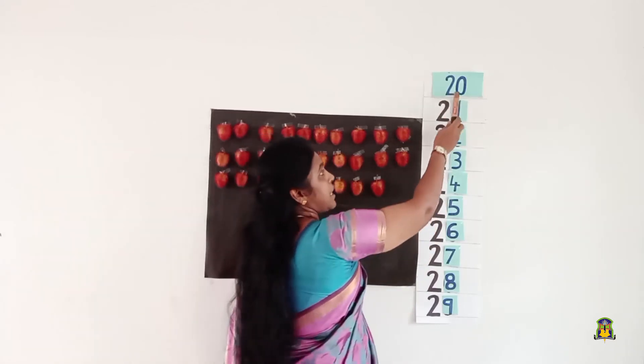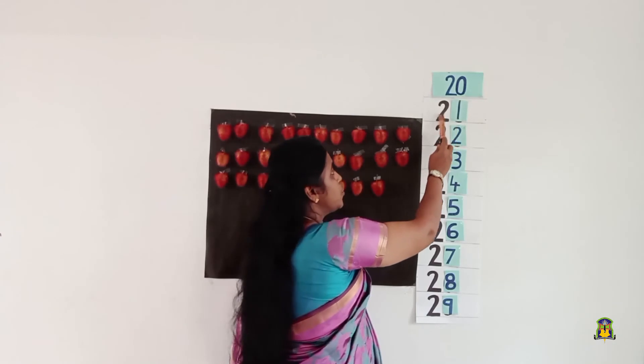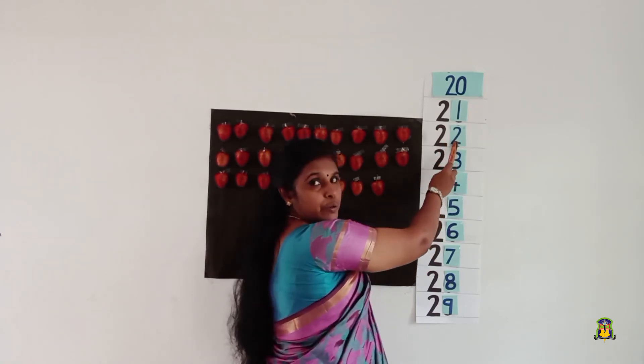Which number comes after number 20? Yes, it is 21 — 2, 1, 21. After 21, it's 22 — 2, 2, 22.